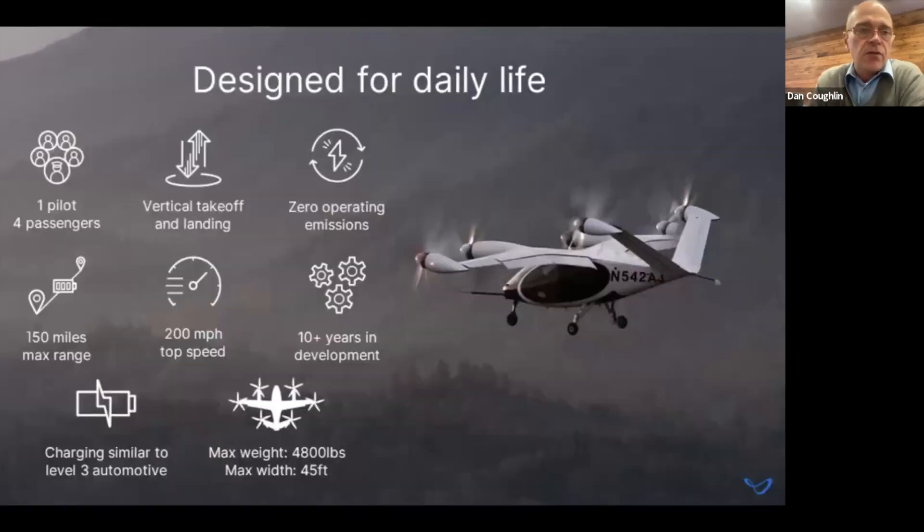It's one pilot, four passengers. It takes off and lands vertically with no operating emissions. Range is about 150 miles, with reserve. Max speed is 200 miles an hour, although the aircraft's sweet spot is inner-city travel — solving problems we have building new infrastructure in this state and country, where highways are getting more expensive to build and trains aren't providing mass transportation. The idea is this aircraft would let you live outside the city or get around cities much easier, quicker, and without polluting the environment. It's about 4,800 pounds, about 45 feet wide — roughly the size of a Cessna 172, but made entirely out of carbon composite material.